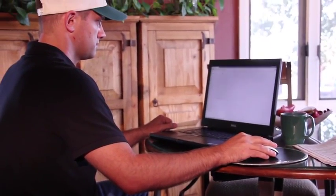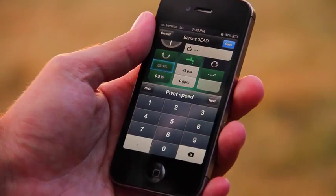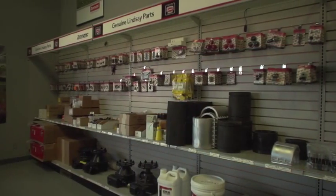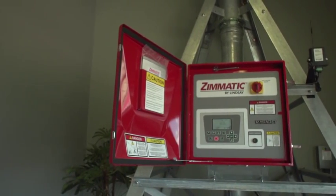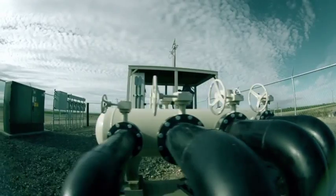Growers around the world rely on Lindsay's innovative technology, supported by a network of knowledgeable dealers, to add value, reduce risk, and take full advantage of every growing season. The key is that the customer is successful. The dealer helps the customer, at the very beginning, select the right products for the application. The dealer also provides installation and trains the end user on proper use of the product, then supports the product so that year over year, that customer is gaining the benefit they intended when they purchased it.